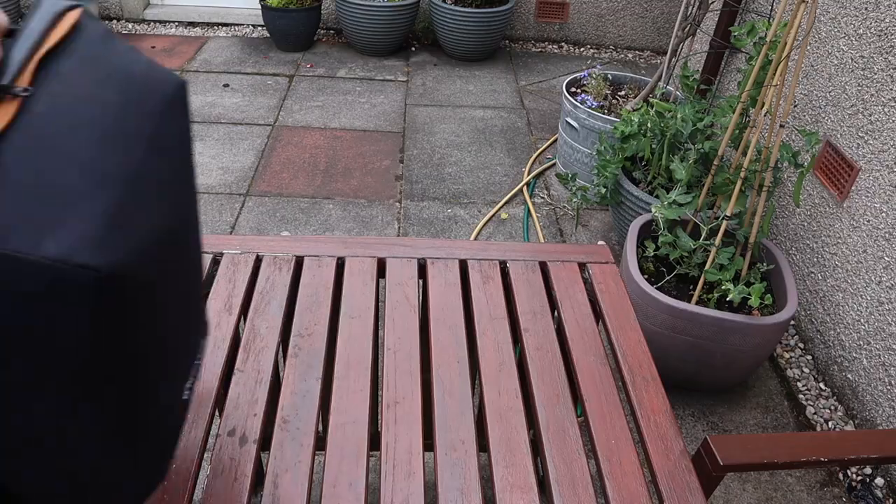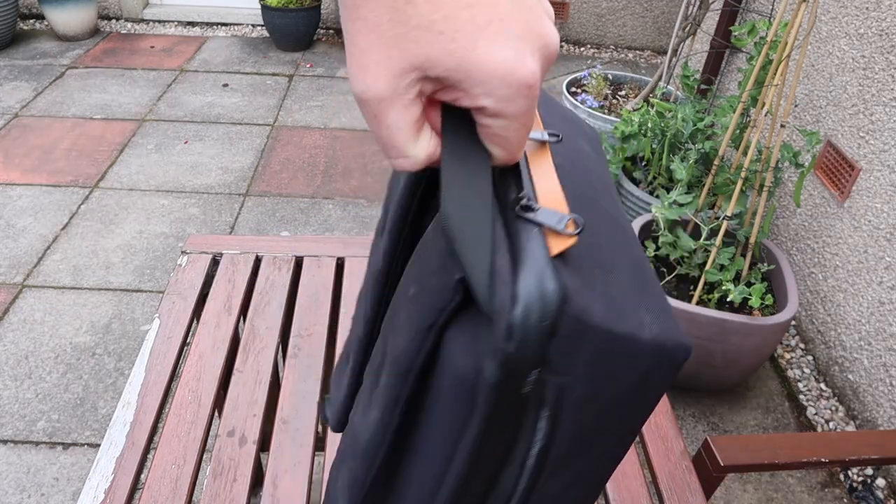The straps are wide and appear to be well sewn into the body of the backpack. I've worn the bag for hours and I didn't experience any discomfort. There's also a neat little handle on the top if you want to carry the bag by hand.